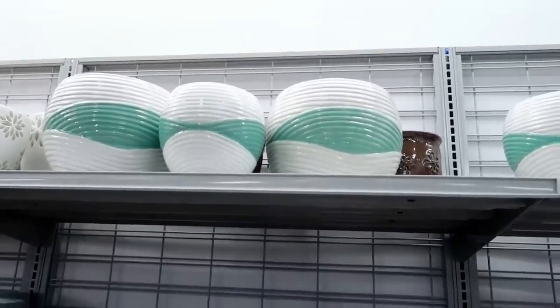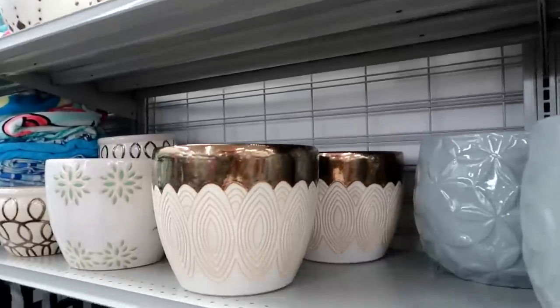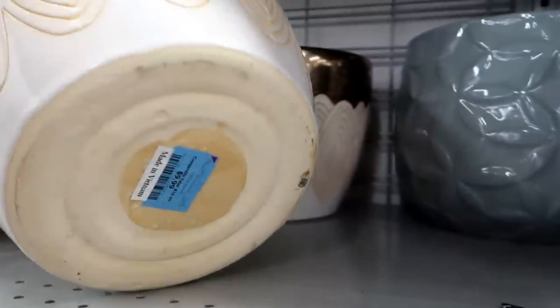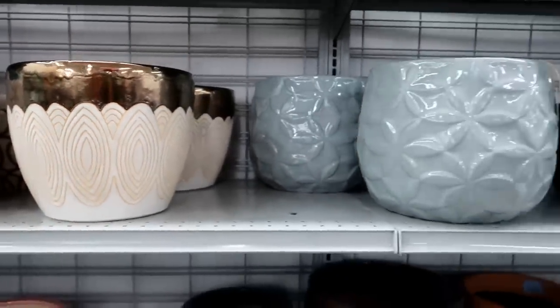Oh over here they got some pretty planter pots - look at that one! $9.99 for that - they have all kinds.